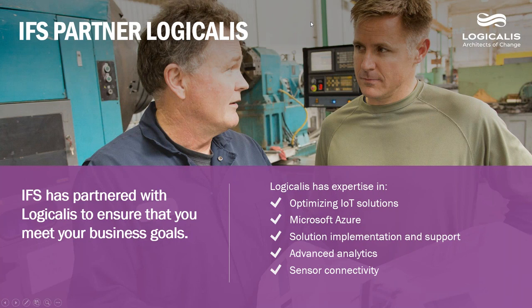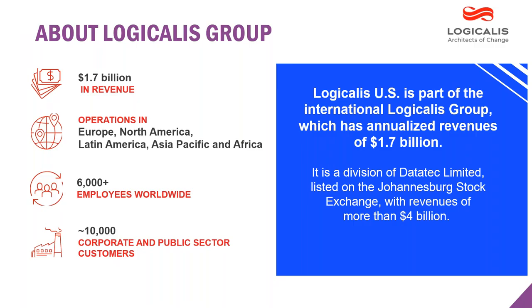Logicalis US is part of a global organization — $1.7 billion in revenue with a global footprint similar to many of your operations. We are in Europe, North America, LATAM, Asia-Pac, and Africa, with 6,000 employees who are solution providers as well as business consultants helping work through IoT initiatives. We're part of a larger organization, DataTech, traded on the South African Stock Exchange, with about 10,000 corporate and public sector clients.